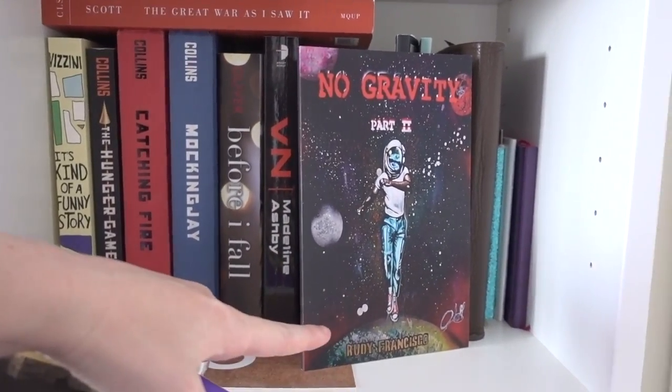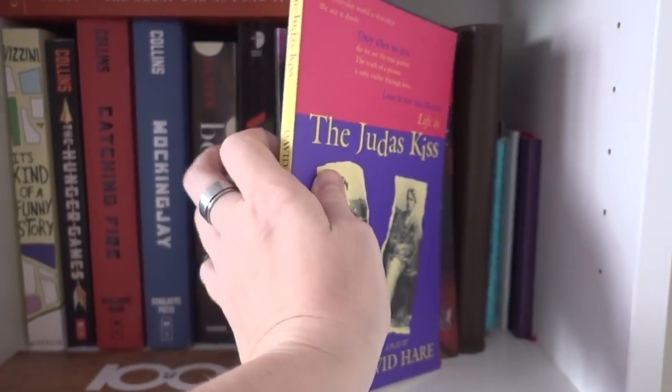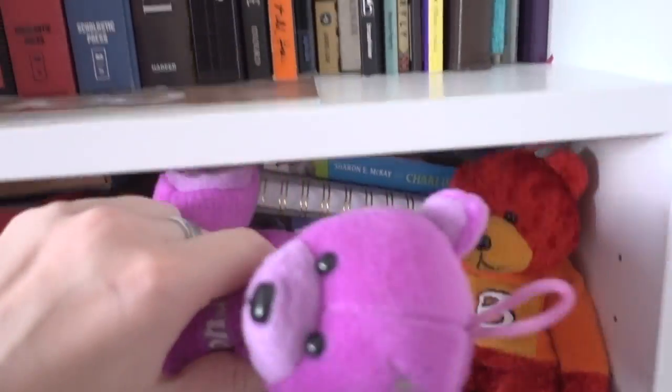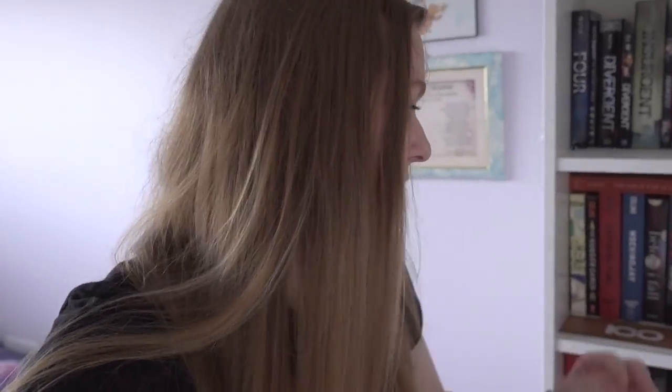That's by a poet named Rudy Francisco, who I also met, and he is just the best ever. He's gonna be entirely famous one day, so you should definitely look out for Rudy Francisco. I regretfully took two Shakespeare courses in university, and that's what came out of that — that big book.